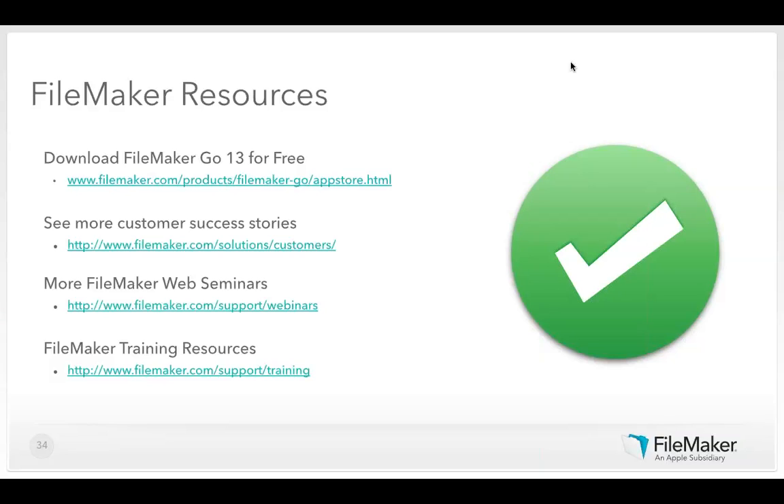Next question: where can we find industry-specific templates? FileMaker.com under the solutions 'Made for FileMaker' section allows you to query by specific industry. FileMaker also comes out of the box with about 16 starter solutions — for managing contacts, inventory, and more — where the work has been partially done for you and can be customized. Those are two good resources for industry-specific templates.